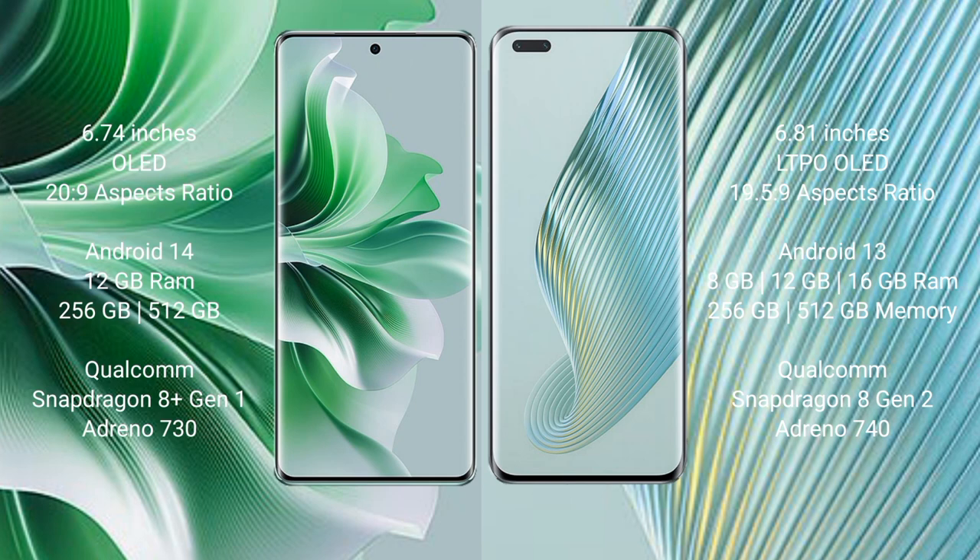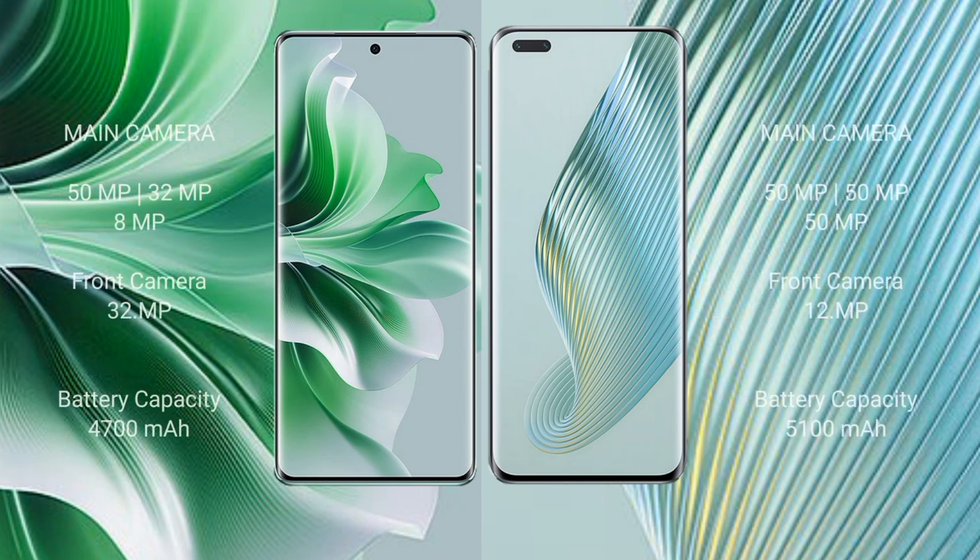Oppo Reno 11 Pro comes with 8GB or 12GB RAM and 256GB or 512GB internal storage, Qualcomm Snapdragon 8 Gen processor and GPU Adreno 730. Honor Magic 5 Pro comes with 8GB, 12GB, or 16GB RAM and 256GB or 512GB internal storage, Qualcomm Snapdragon 8 Gen 2 processor and GPU Adreno 740.